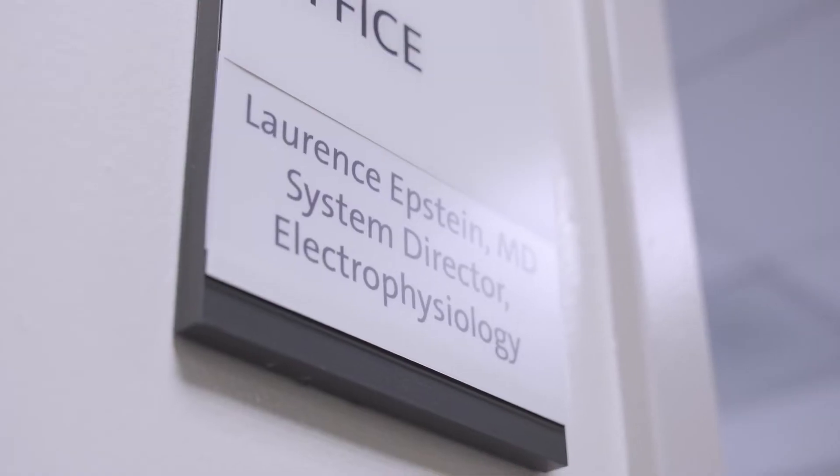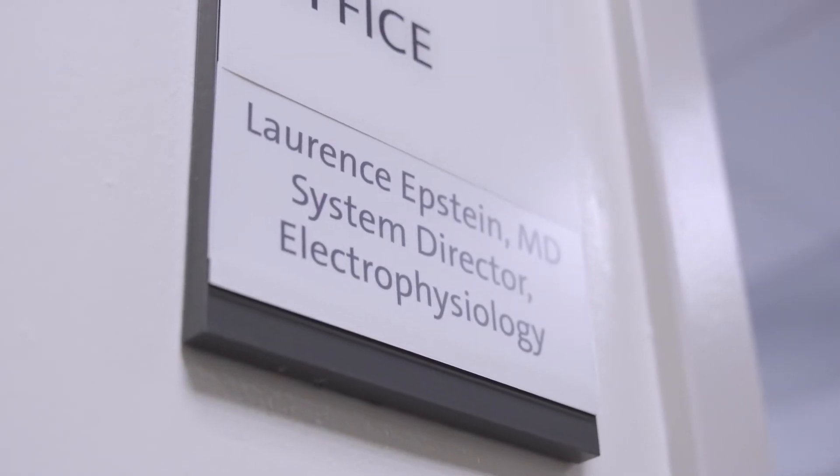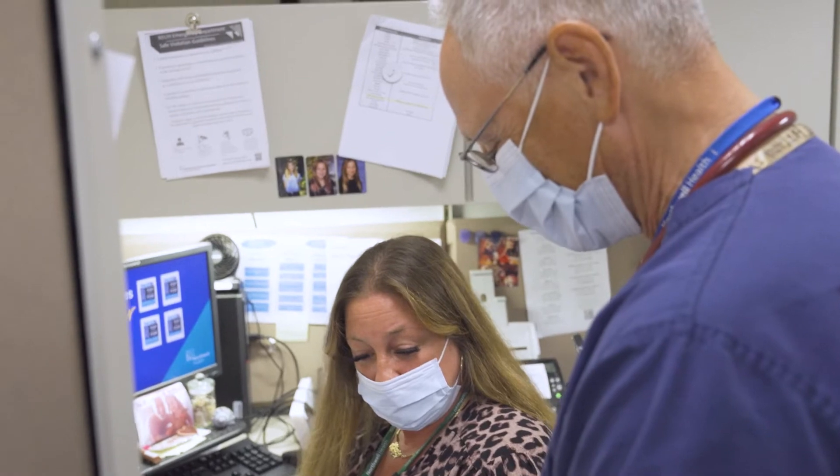I'm Larry Epstein. I am System Director of Cardiac Electrophysiology for Northwell Health. Heart rhythm is the electrical properties of the heart that allows it to speed up or slow down based on what the body's demands are.